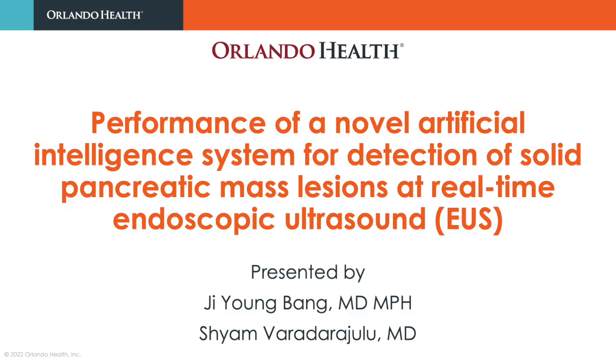Hello, my name is Dr. Jiang Bang. I am the Director of Clinical Research at the Orlander Health Digestive Health Institute. In this video abstract, we are evaluating the role of AI-enhanced EUS for early detection of pancreatic cancer.